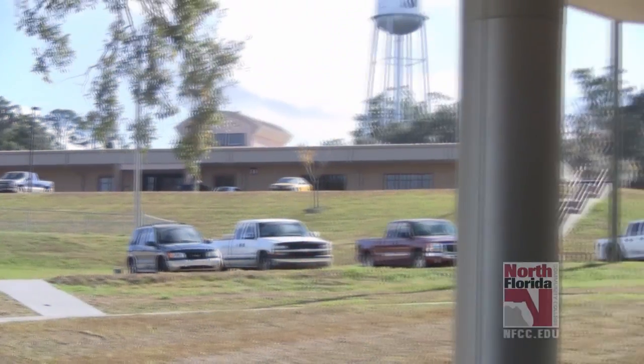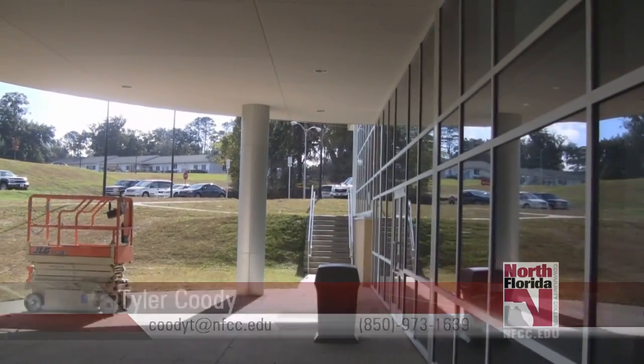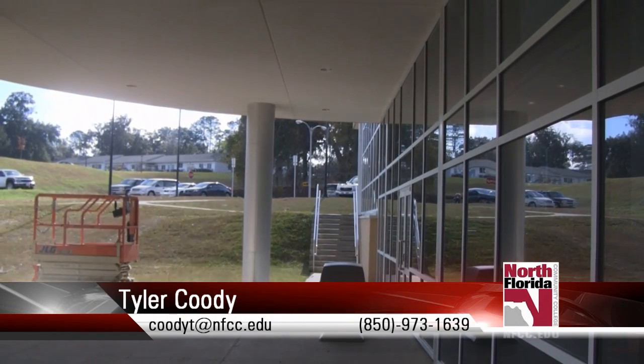The facility will open to students, staff, and faculty in early January 2011. Contact Tyler Cootie for more information.